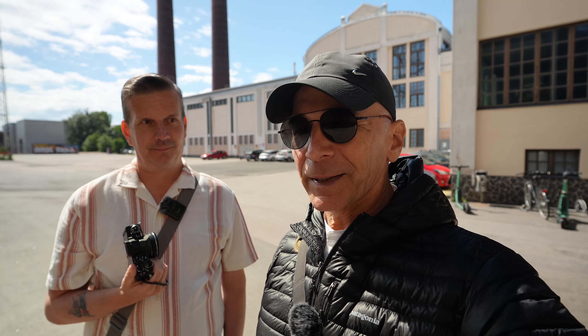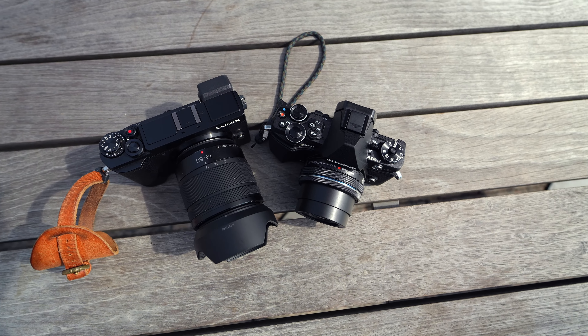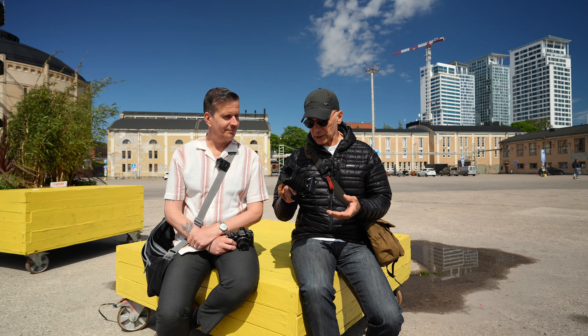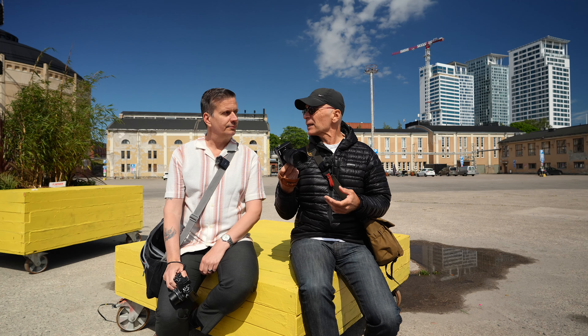Basically you're in point and shoot mode. Yeah — very relaxing too. So you have the EM5 Mark II, I have the GX9. Both are quite relatively old cameras. I think this one is 10 years old. Yeah, this is five or six years old or something.